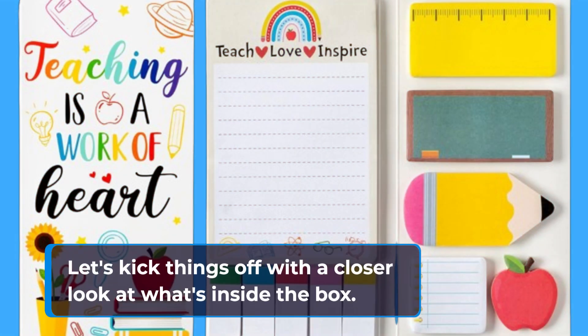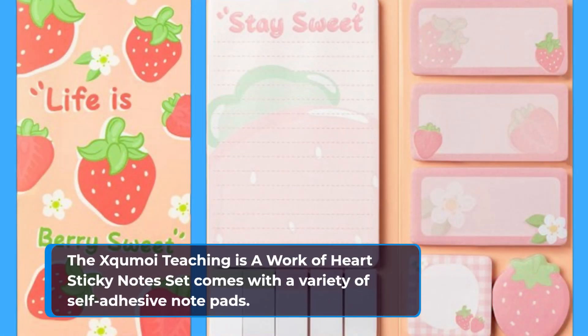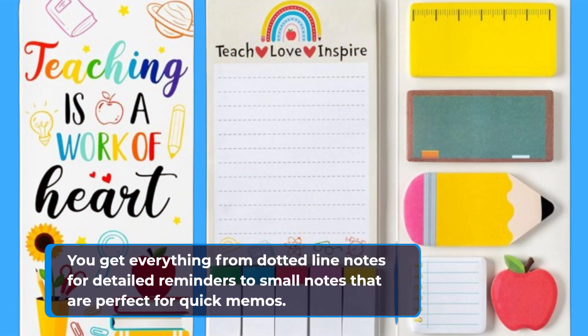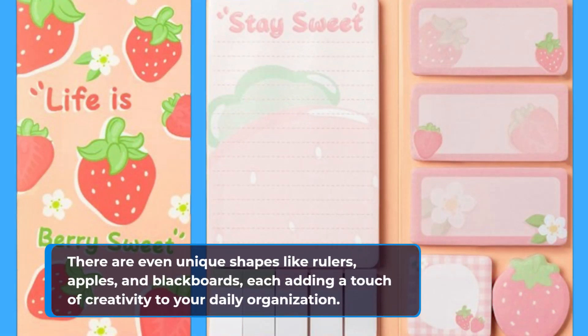Let's kick things off with a closer look at what's inside the box. The Excomoy Teaching is a Work of Heart Sticky Notes set comes with a variety of self-adhesive notepads. You get everything from dotted line notes for detailed reminders to small notes that are perfect for quick memos. There are even unique shapes like rulers, apples, and blackboards, each adding a touch of creativity to your daily organization.